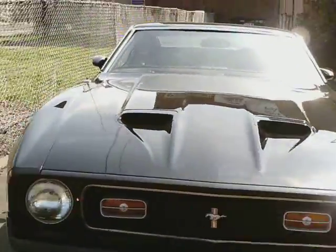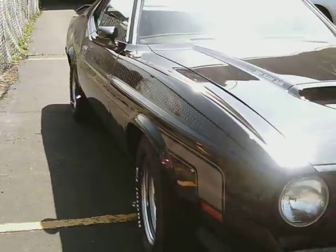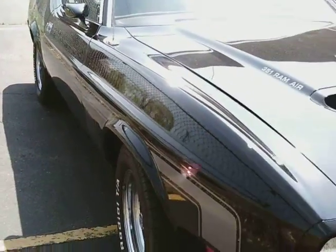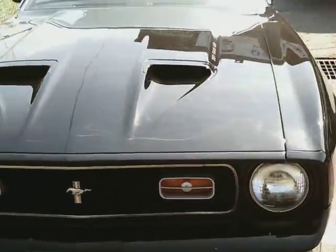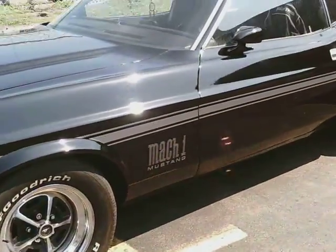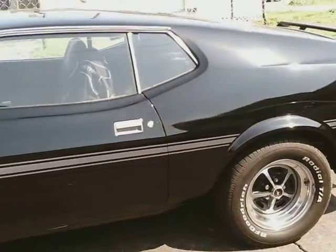Hit the like button. Want to see your boy driving in something like this? Smash that like button. Cars like this are not easy to find.